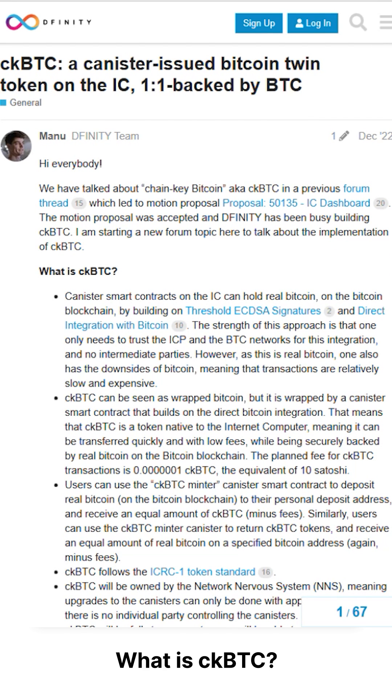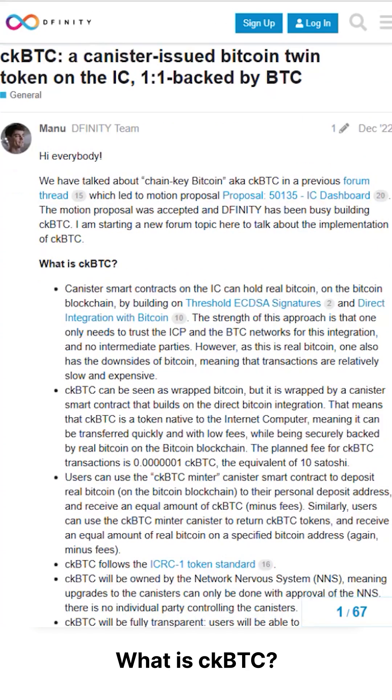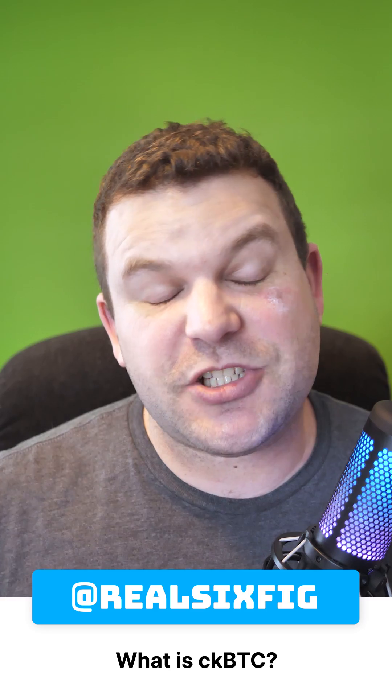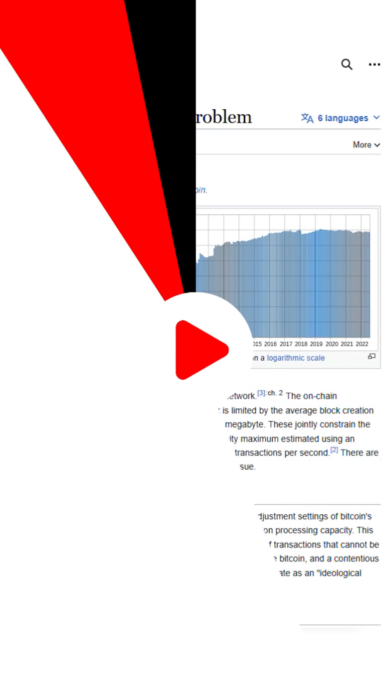You might be wondering why we need a token to represent Bitcoin. The idea is that by creating a token tied to the price of Bitcoin, we can bring Bitcoin into the Internet Computer and enable it to interact with other decentralized applications on the blockchain.